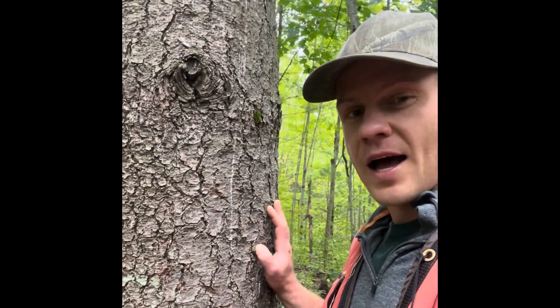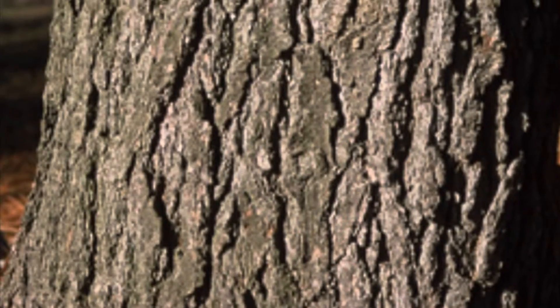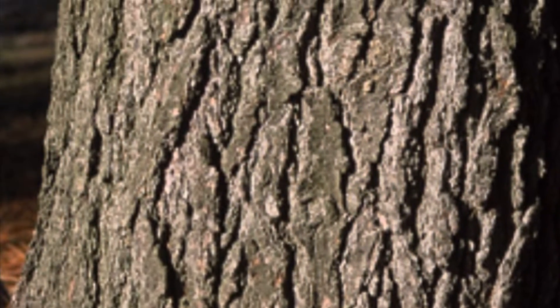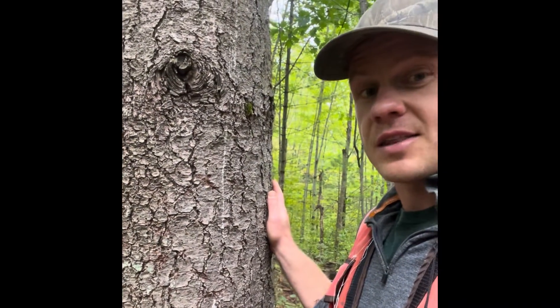White pine bark is kind of purple-black. When they get older, it can break up into these broad, flat ridges. When they're younger, they just look kind of chippy like this.